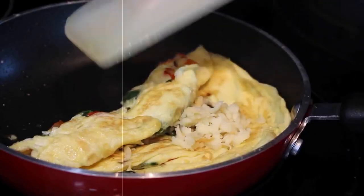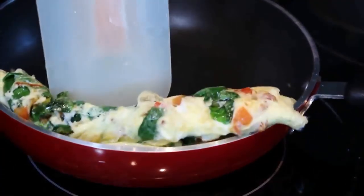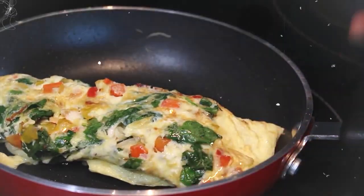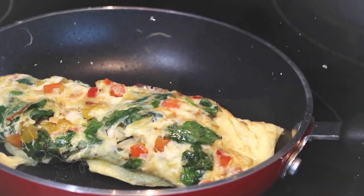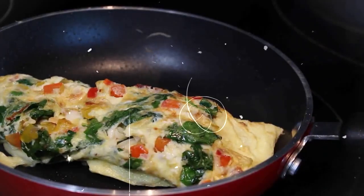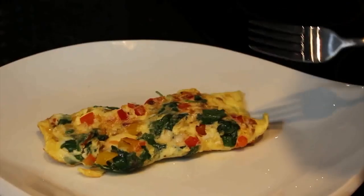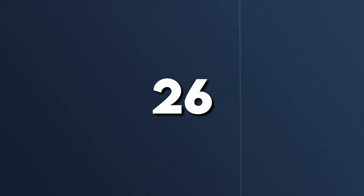25. Veggie Omelette. Approximately 300 calories. Start your day with a protein-packed omelette loaded with veggies. Whisk eggs with salt and pepper, pour into a non-stick skillet with cooking spray, add diced veggies, cook and fold in half. Serve with fresh fruit for a filling meal.